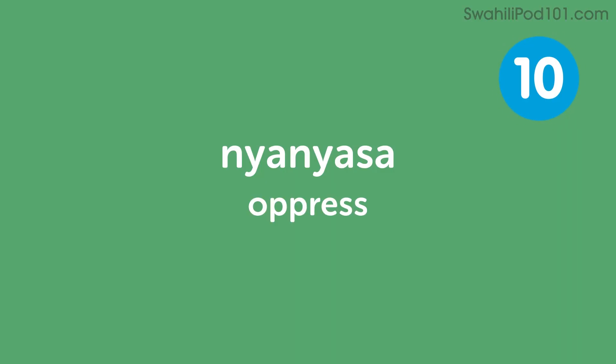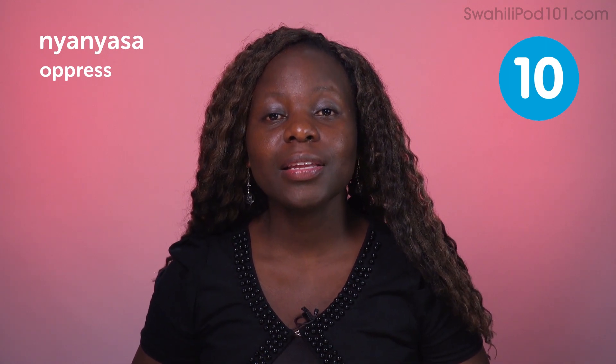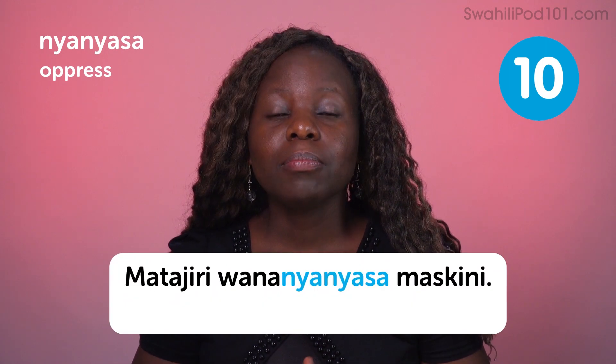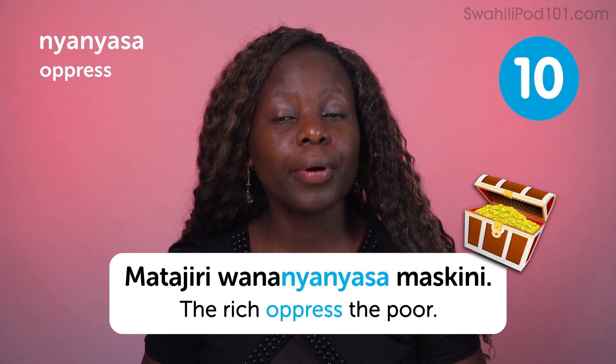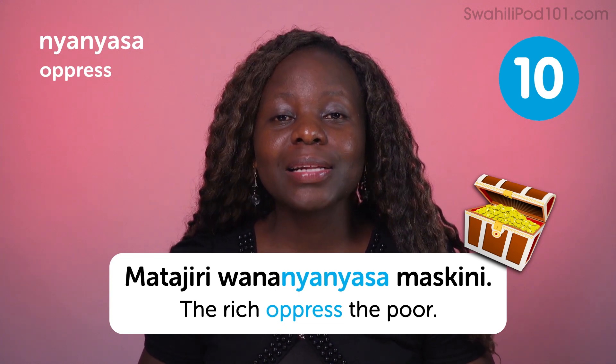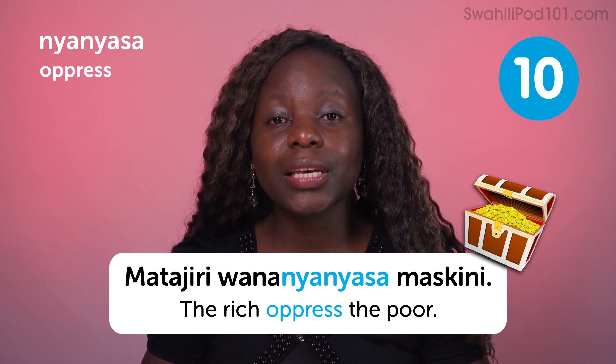Nyanyasa — oppress. Matajiri wana nyanyasa maskini — the rich oppress the poor.